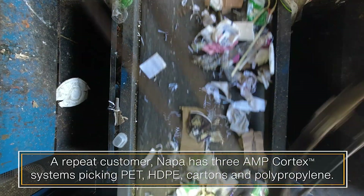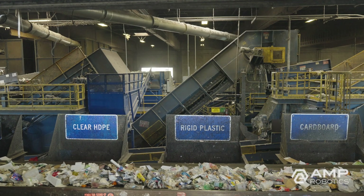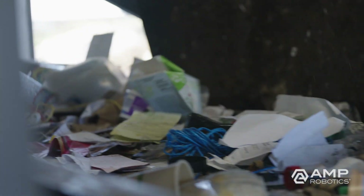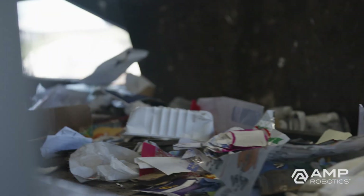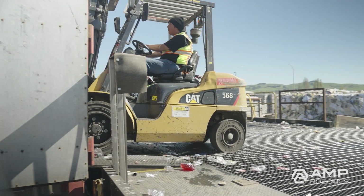With robotics, Napa is increasing recovery and extracting more value from the material stream. With the addition of its third robot in particular, the MRF is capturing a new material like polypropylene that previously went to landfill. Polypropylene recovery is one of the largest and fastest growing revenue opportunities for MRFs today.